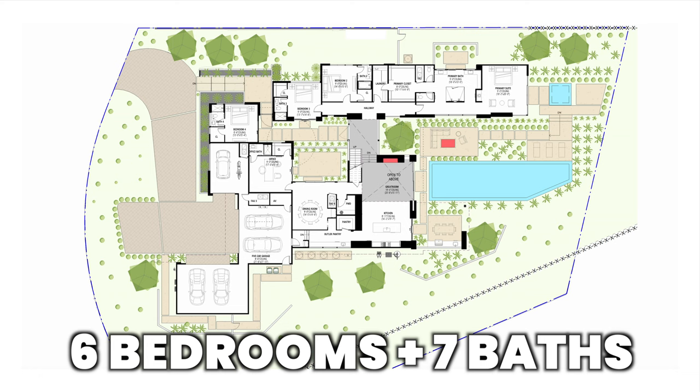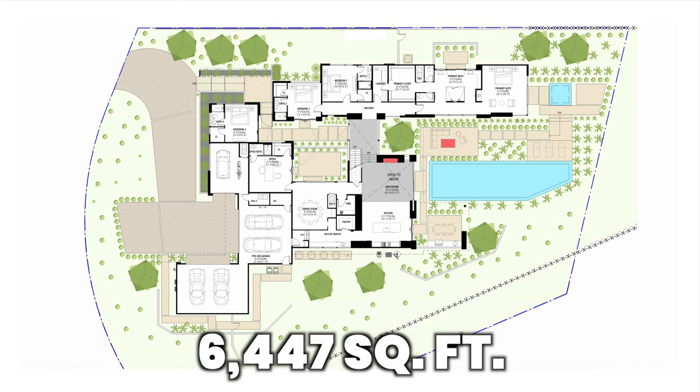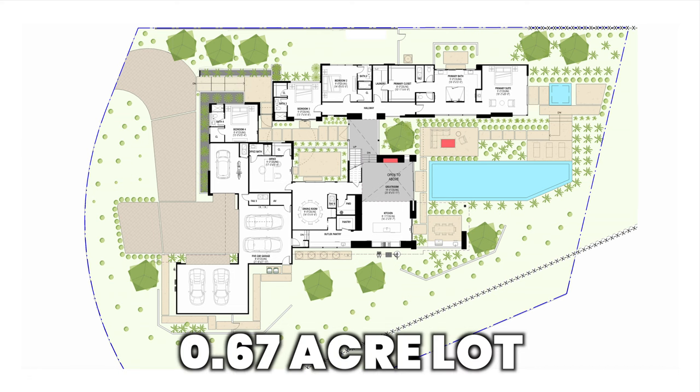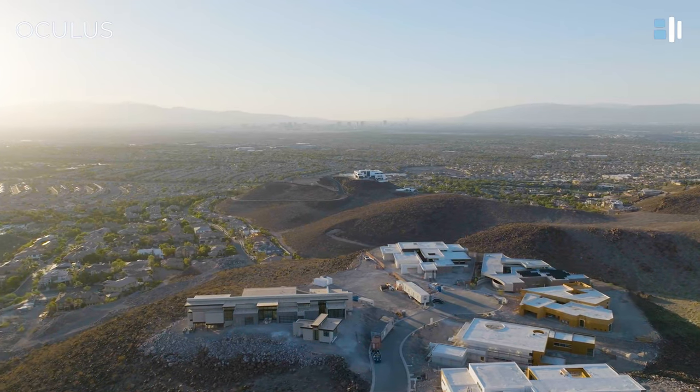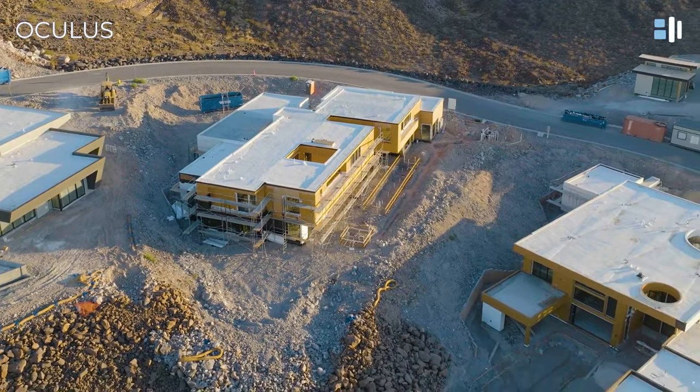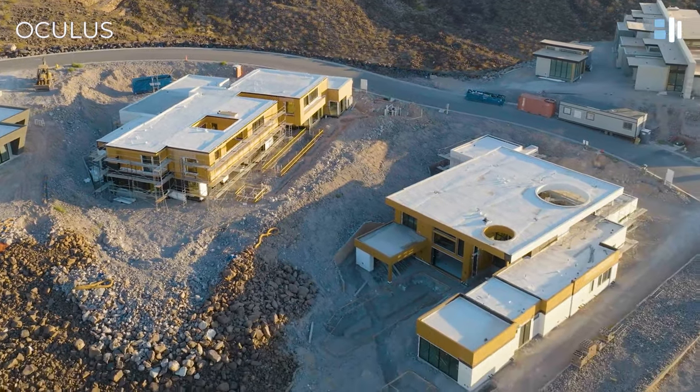Oculus features six bedrooms, seven baths, spanning over 6,447 square feet on a 0.67-acre lot. Since Oculus is perched on a hilltop, it has beautiful natural beauty views including mountain views. I cannot wait to show you the mountain views from the backyard.